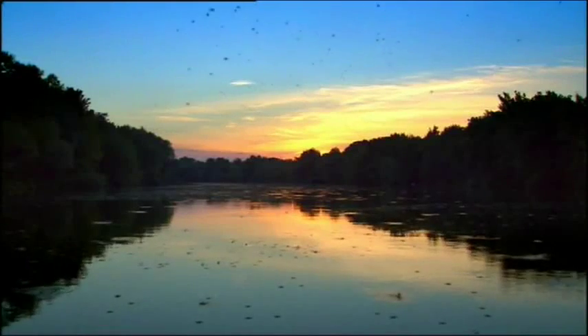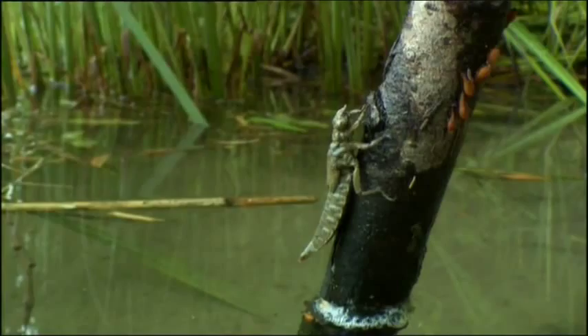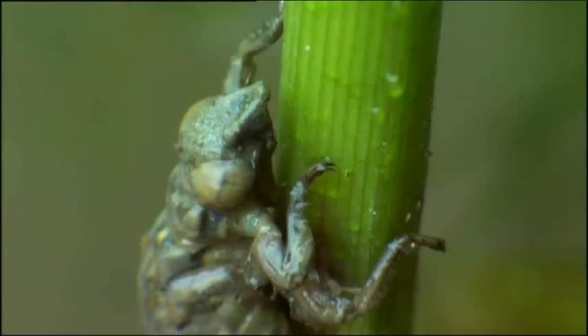The river has also been the home of another kind of insect with an equally ancient ancestry, and it too is beginning to emerge from the water. Bigger and more ferocious than the mayfly larvae, it has been feeding on tadpoles and even small fish. But that phase of its life is over.